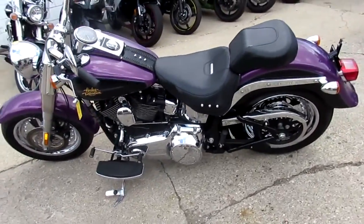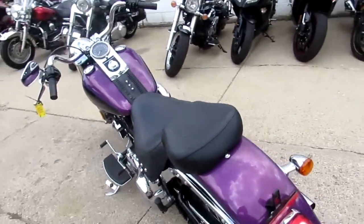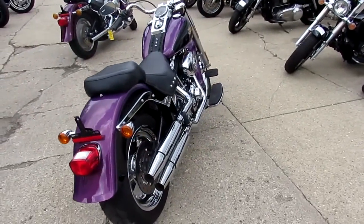This is one sharp Fatboy. As you guys can see in the video, the chrome wheels are perfect, the paint shines like new, and all the chrome's in great shape. Fluids have been changed. The bike's been inspected — ready to tear up the roads.